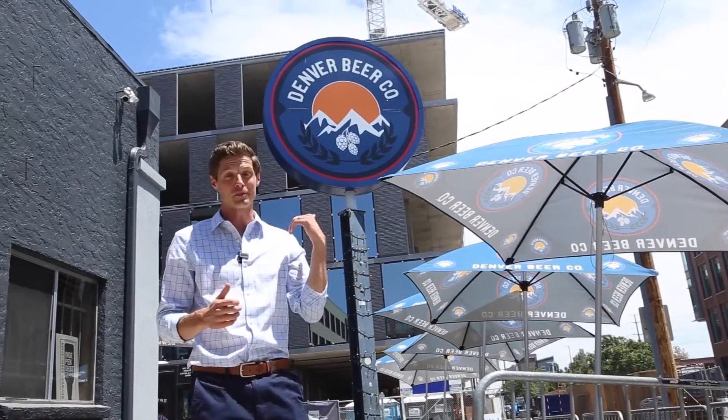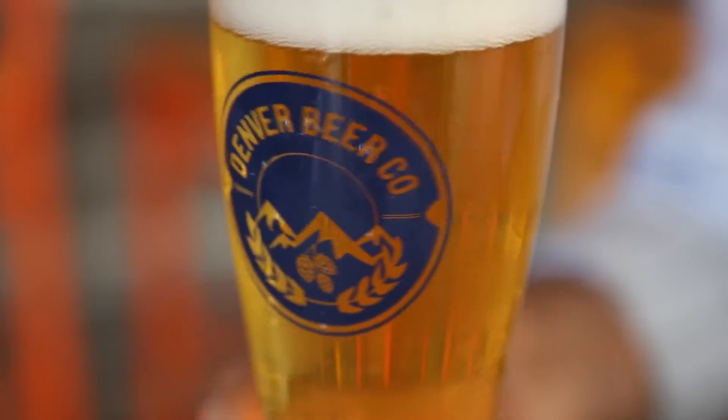Afterward, swing by Denver Beer Co for a beverage. For the days are long and we all must take a break now and then.